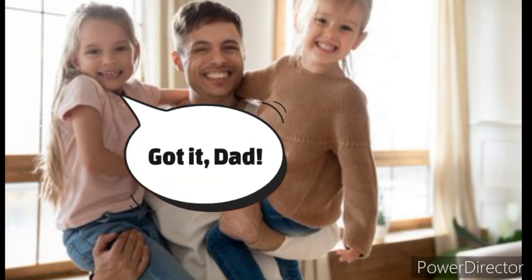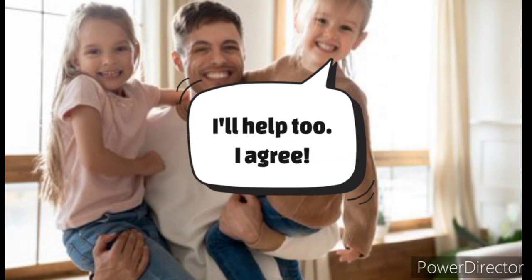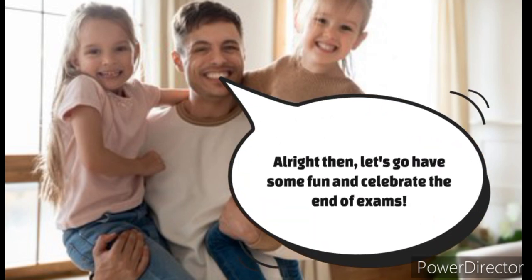Got it, Dad. I'll help too. I agree. Alright then, let's go have some fun and celebrate the end of exams.